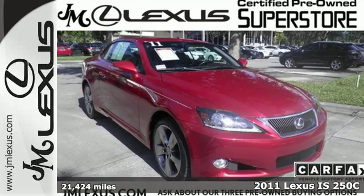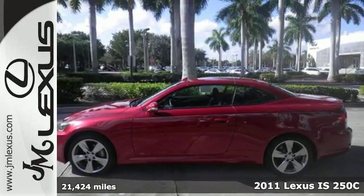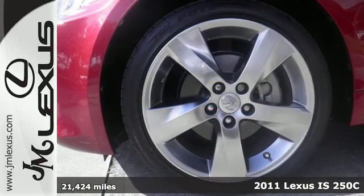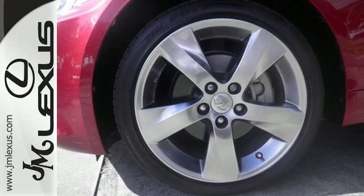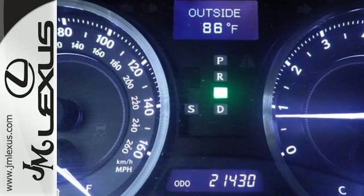Here's a 2011 Lexus IS-C. Dare to compare the remarkable IS-C to any competitors with its sensational array of standard amenities like climate control, keyless entry, leather seats, dusk-sensing headlamps, and garage door transmitter.